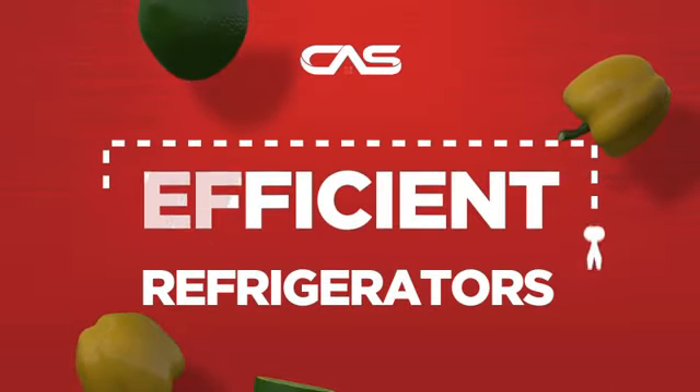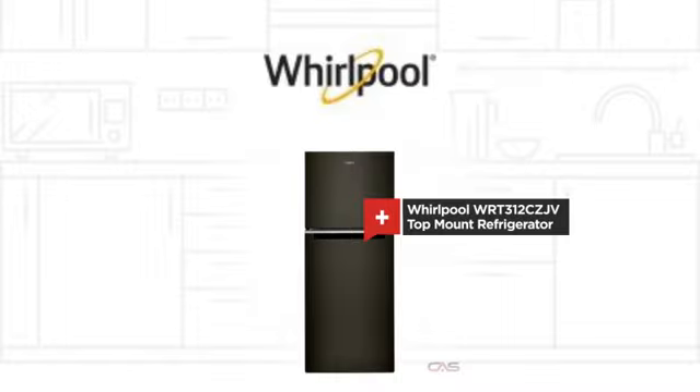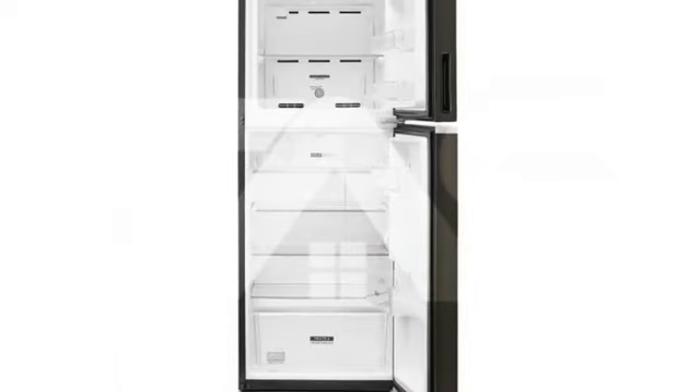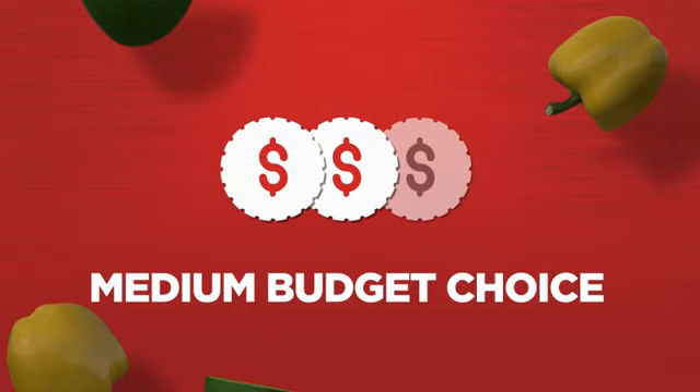Need an efficient refrigerator? Try this top-mount model from Whirlpool. Backed with a full manufacturer warranty, it makes a great refrigerator on a budget.